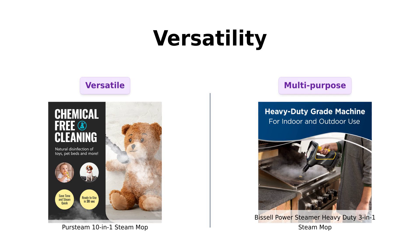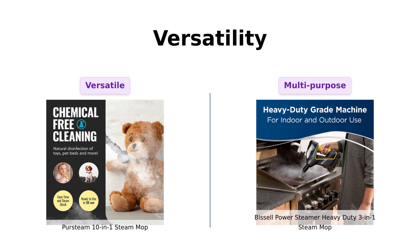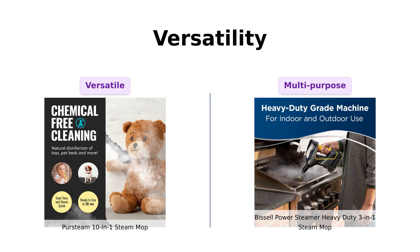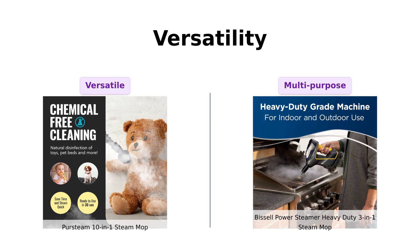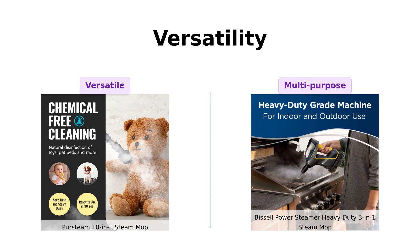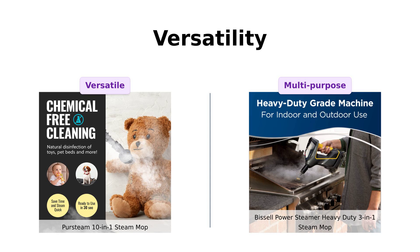Next, let's talk versatility. The PerSteam is a 10-in-1 wonder — it can transform into a handheld steamer for your clothes, upholstery, and even your drapes. Reviewers love its lightweight design and various attachments that make it suitable for different household needs. On the other hand, the Bissell is a 3-in-1 heavy-duty multi-purpose cleaner that also transforms into an extended reach and handheld steamer. Users appreciate its ability to clean everything from floors to windows, showcasing its versatility as well. Both have their strengths in this category, depending on what you need it for.